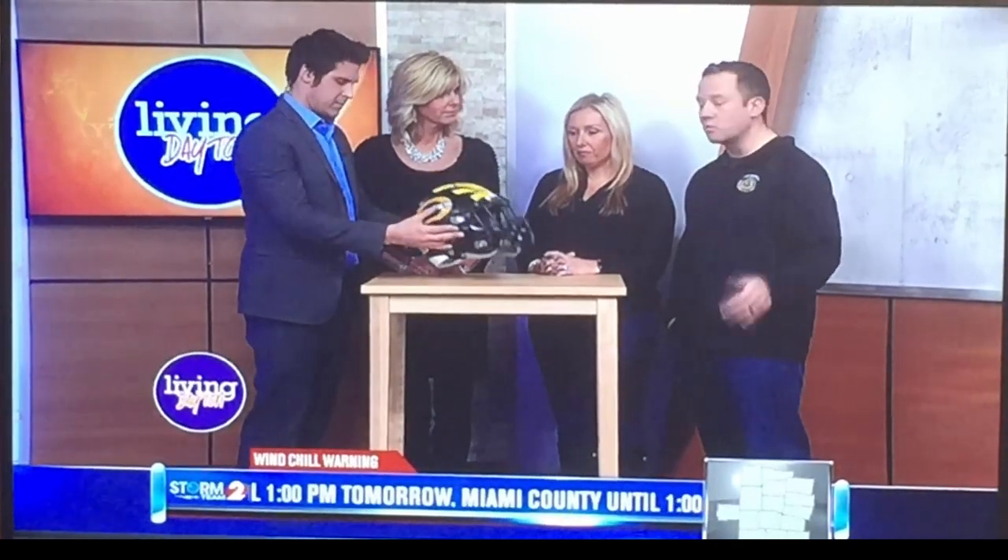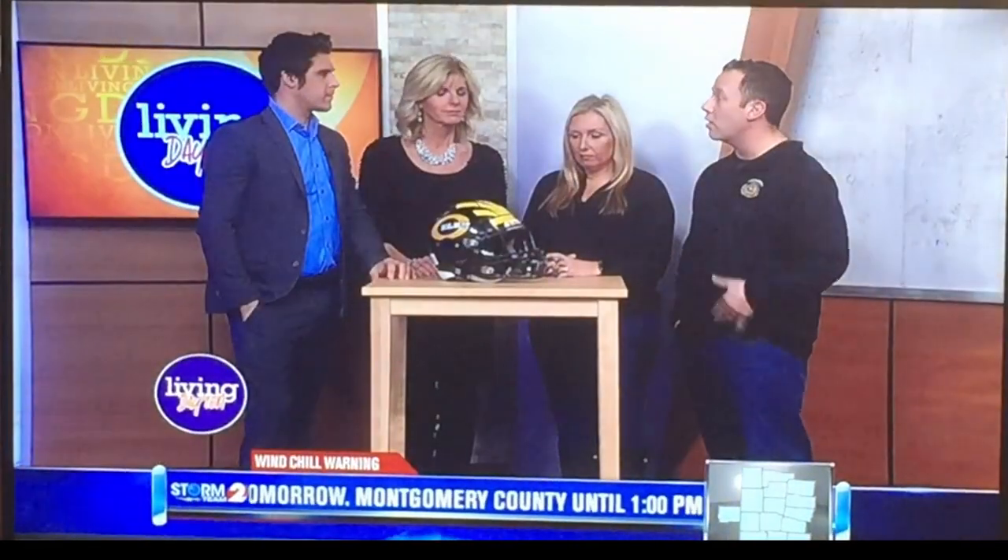Well, the reality is football gets a bad rap in terms of concussions and what that looks like. So we want to bring the latest technology to the football field. We've updated to the new Riddell Speed Flex helmets for all of our youth players, first to sixth grade.